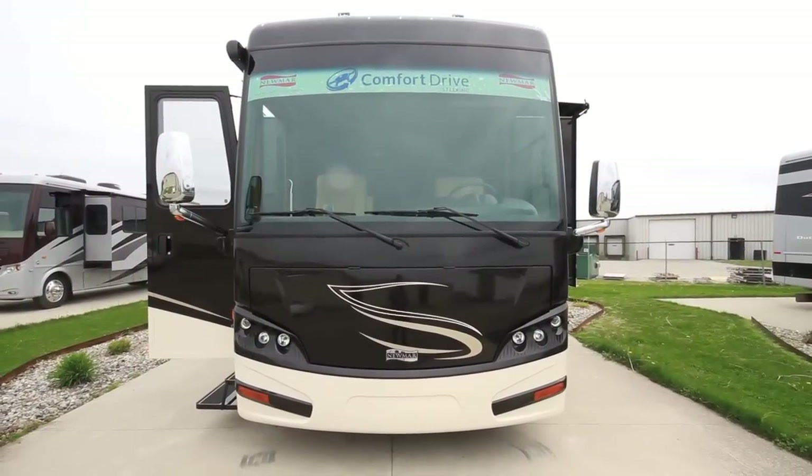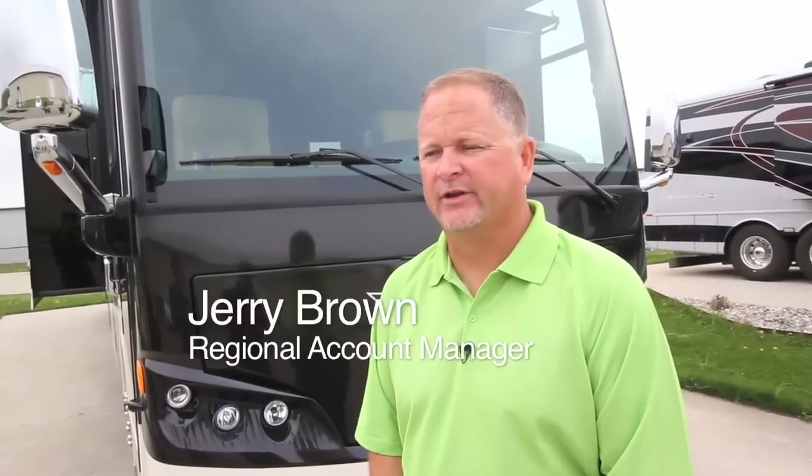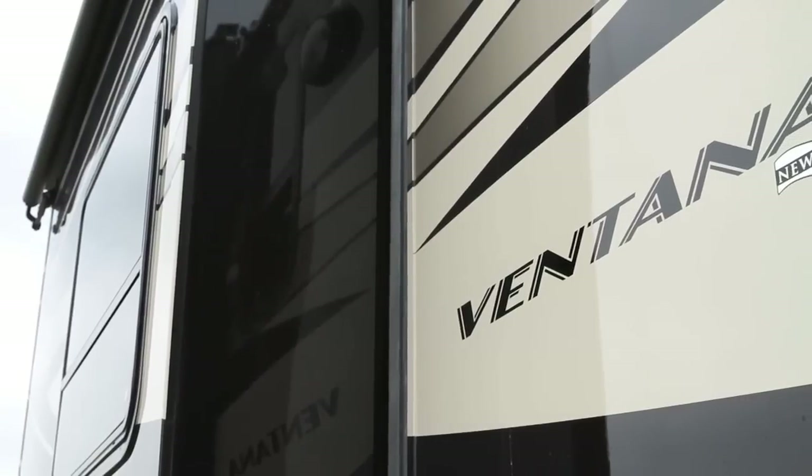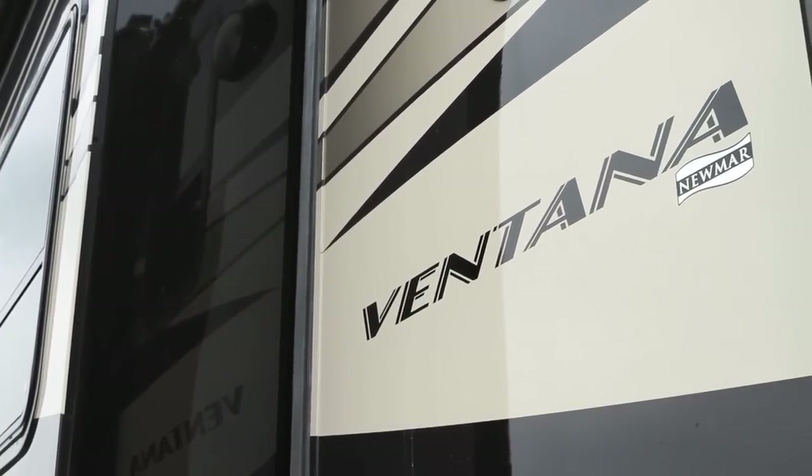Right here we're standing outside the brand new 2012 4333 Ventana diesel pusher made by the Newmar Corporation. It boasts some exciting new features and engine upgrades that we're anxious to talk about and show you guys here today.